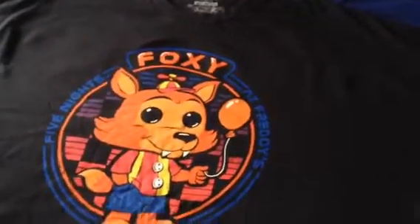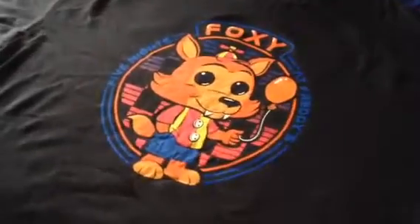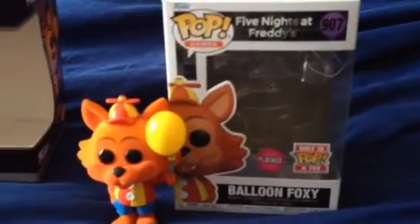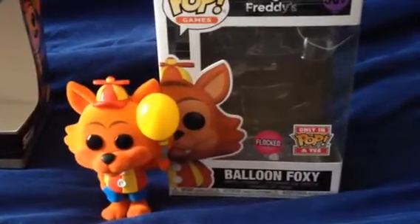This t-shirt right here will be absolutely perfect for the collection. Moving right along, here's the pop figure of Balloon Foxy that the t-shirt came with.